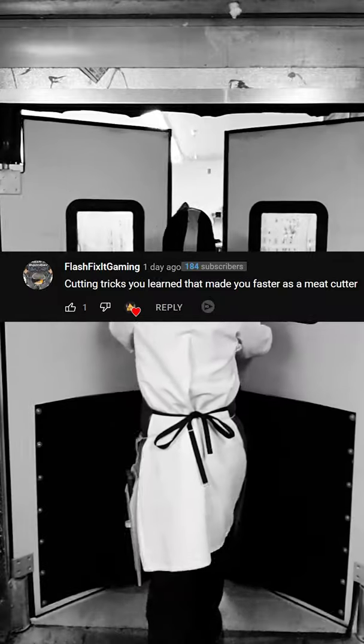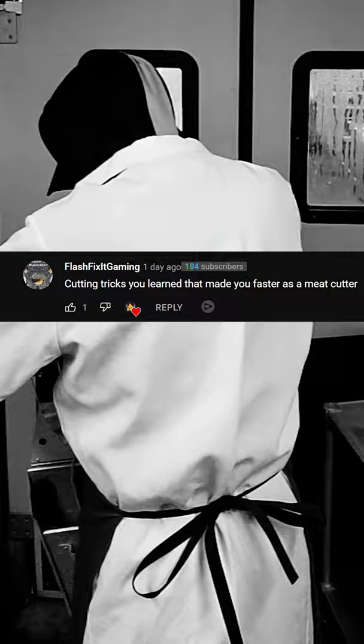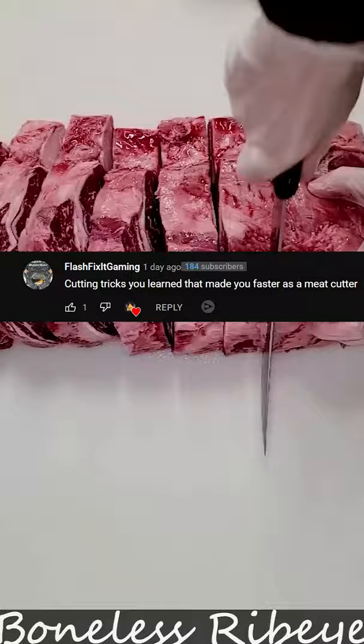Flash Fix It Gaming asks about cutting tricks you learned that made you faster as a meat cutter. One of them is just coming in early and checking out how the day is going to go by talking to the other cutters or the other employees who work there.